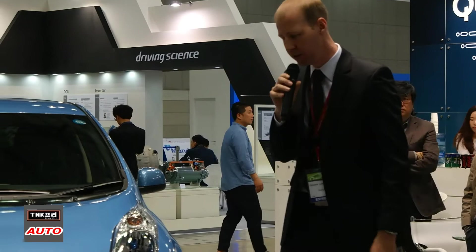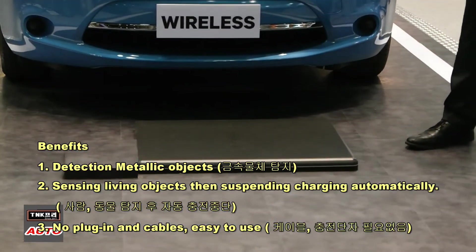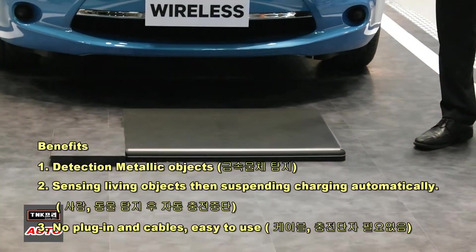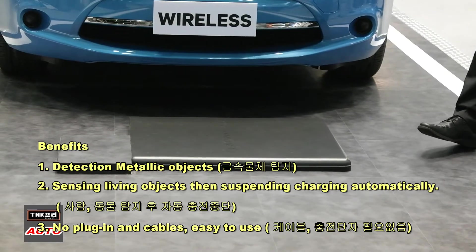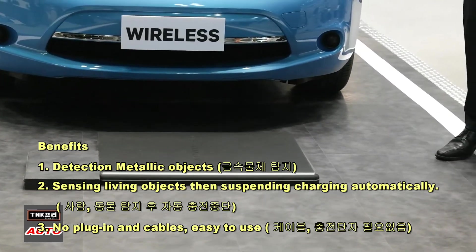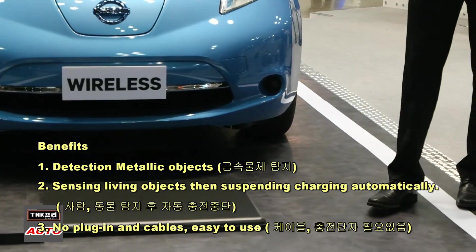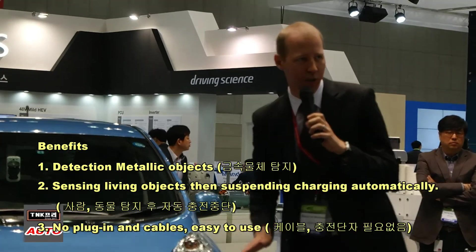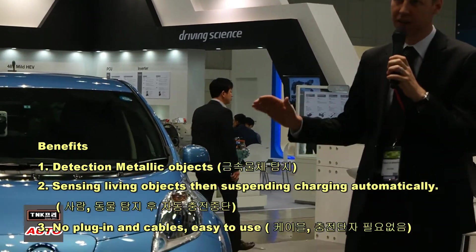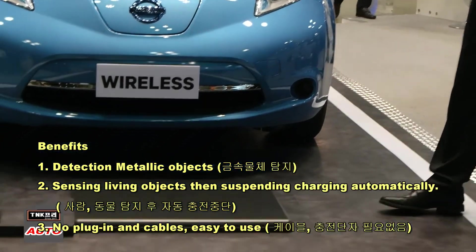There are two safety systems on this vehicle. The first is foreign object detection — if a metal object such as a cigarette pack, Coca-Cola can, or steel goes onto the base pad, the system will shut down. The driver gets a notification on their cell phone or email. The second is living object protection — if a child or person goes under the car, the system will shut down and the human is protected. Charging will restart when the person leaves the area.